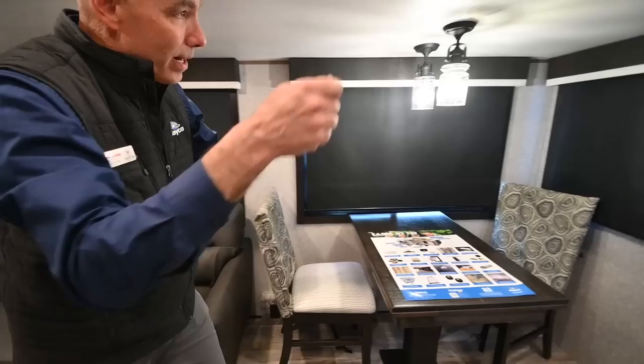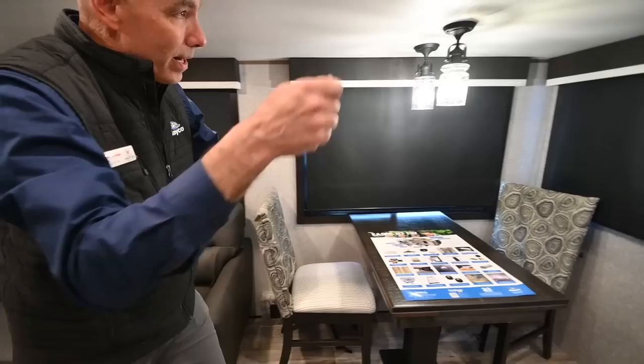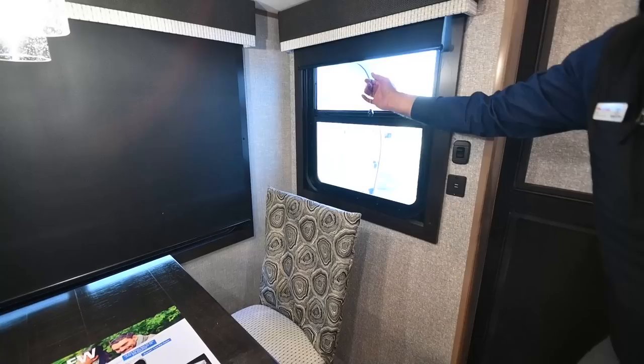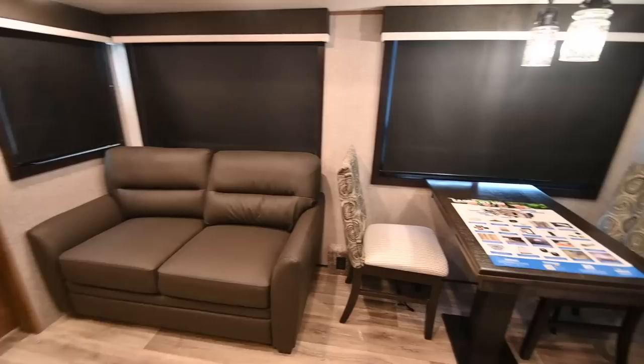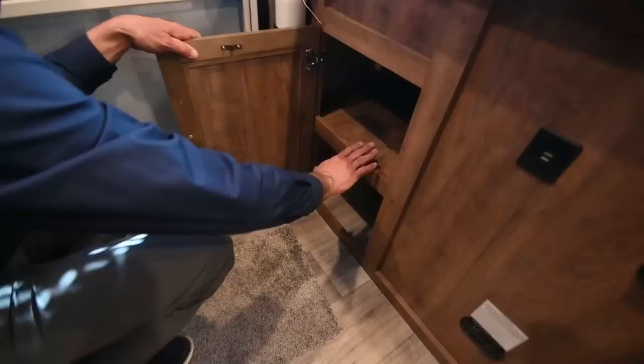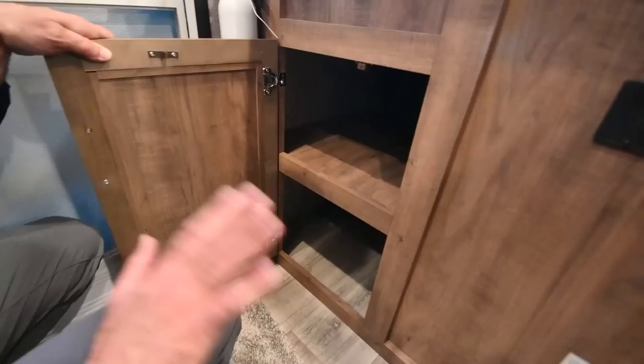We have roller shades everywhere. Instead of those pleated shades, these are roller shades — just give it a little tug and it's a soft close. I really like these; it's a big improvement over the pleated shades prevalent in years past. There's a little storage compartment on the back side here so I can access our plumbing and also just plain old storage. You can't have too much storage in a 29-foot unit.